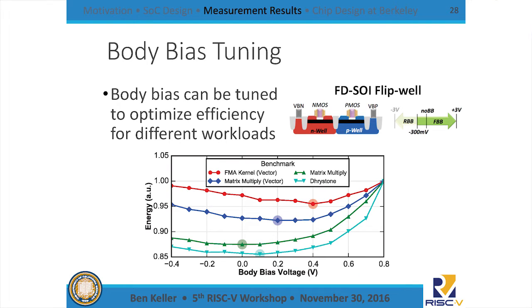Because we're using the FDSOI process, we can do a much wider range of body bias tuning than in normal bulk silicon, which lets us tweak the threshold voltage of the transistors in the core. Sweeping body bias voltage while keeping supply voltage constant, the best energy-efficient operating point changes depending on whether the benchmark is more compute-intensive or integer-bound. This is another tuning knob for the efficiency of our design.